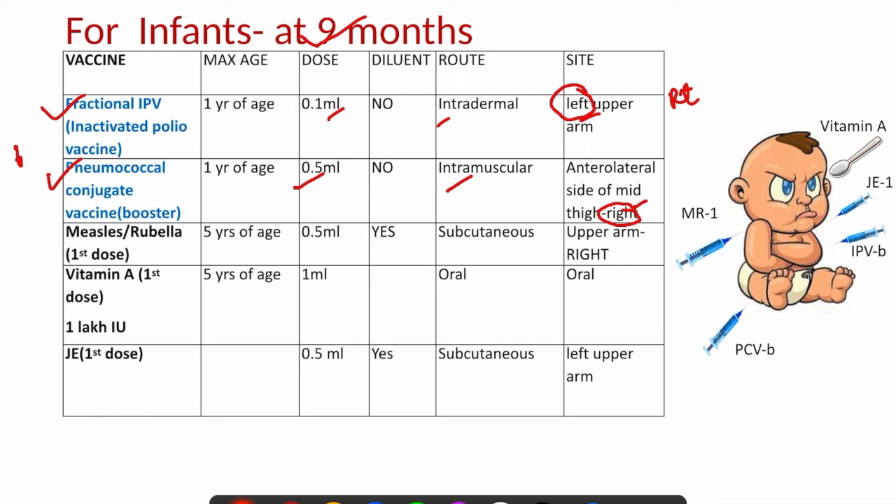At 9 months, measles-rubella (MR) and JE vaccines are given, both via the subcutaneous route at 0.5 ml. MR is given in the right upper arm and JE is given in the left upper arm. These vaccines can be given up to 5 years of age. Diluents are required for both MR and JE vaccines.